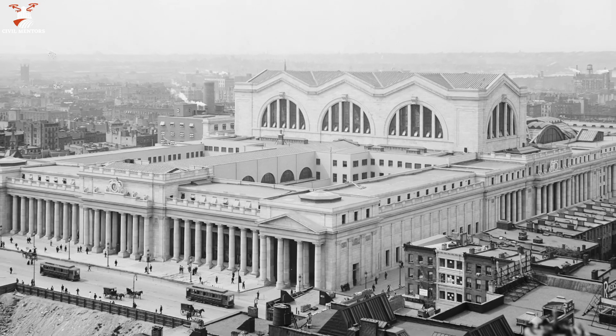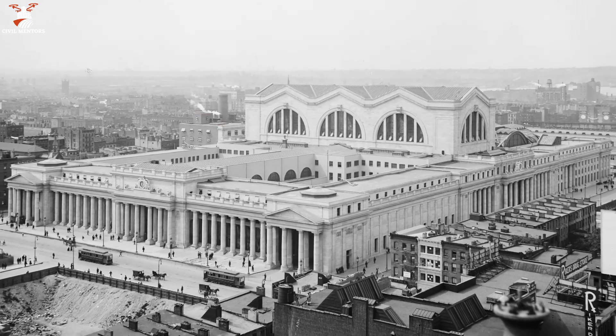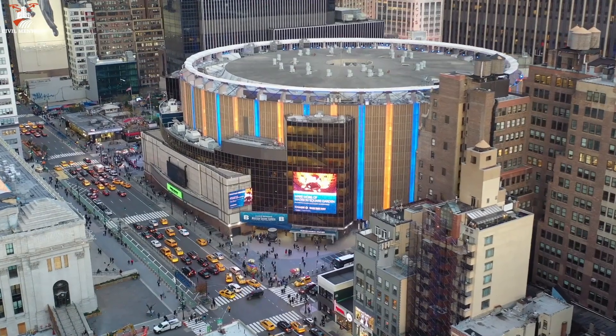A prime example is the demolition of the old Penn Station in New York City during the 1960s, which made way for the construction of the current Madison Square Garden and a modernized transportation hub.